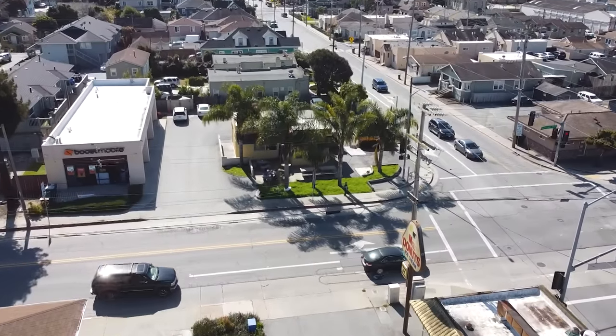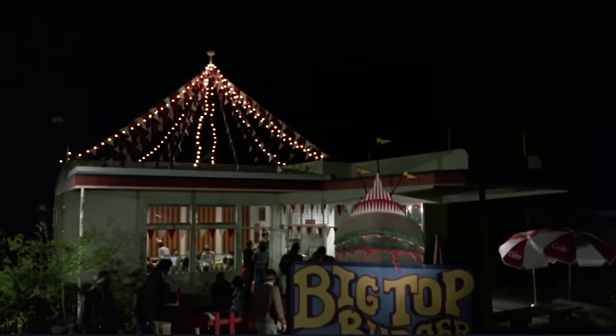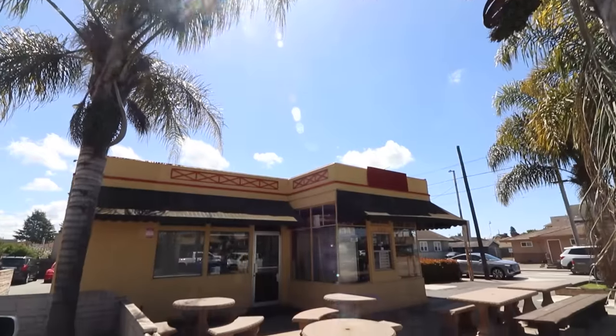Our first location is right here on the corner of Eastlake Avenue and Lincoln Street. The movie starts off here at this beautiful, at the time, Art Deco style building, which in the movie was Big Top Burger.